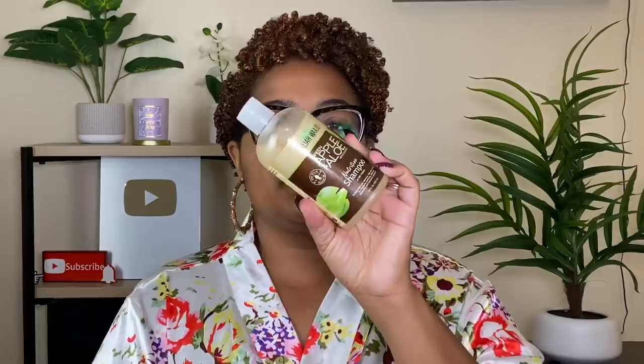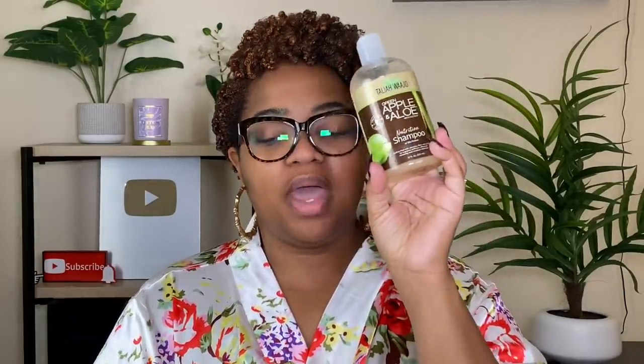I absolutely love the Talia Waajid apple and aloe shampoo. Then I have my Texture ID shampoo — what I like is that it's a sulfate-free clarifying shampoo, so it gets my hair really clean without drying it out. It gently clarifies without feeling abrasive, and it's under ten dollars, so we rock with that. My last shampoo is my Function of Beauty shampoo — they sent it to me and I have been wearing it out.